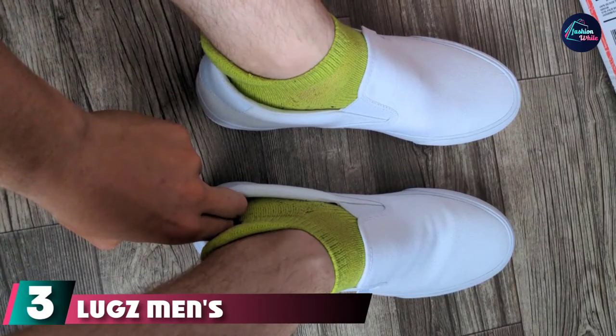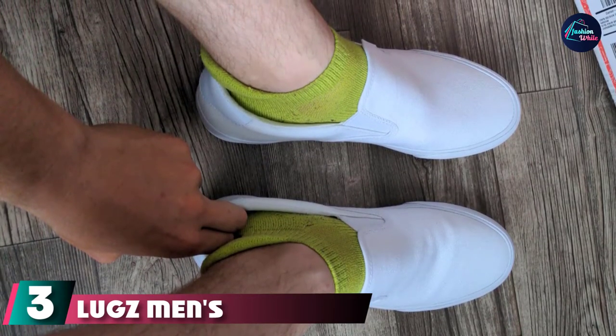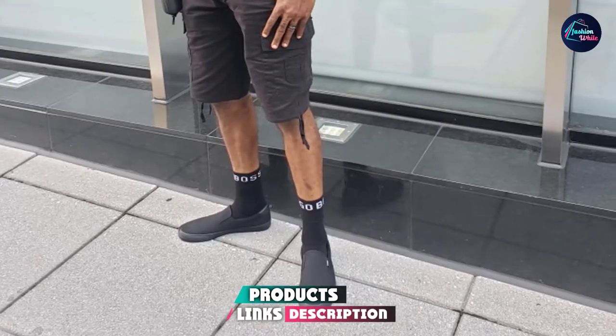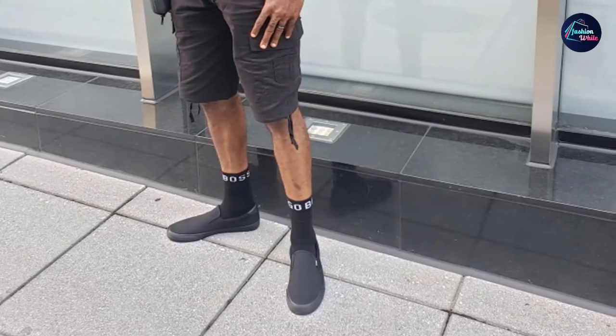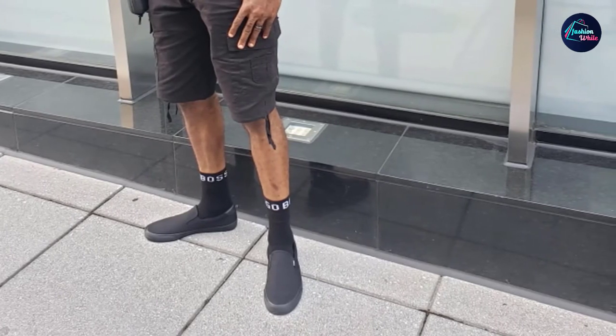The number three position is held by Luggs Men's Clipper Sneaker. As easygoing as a pair of Toms but a little more versatile, this canvas slip-on sneaker from Luggs is clean and minimalist with a padded ankle and a nice faux leather heel cap. Two elastic gores make them easy to slip on and off.